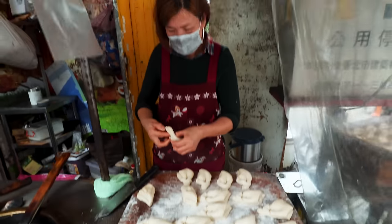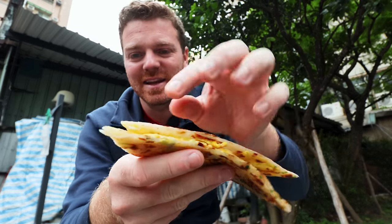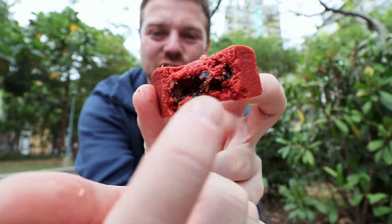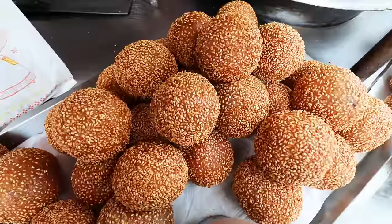On a rainy day in Taipei, what better to do than walk around eating delicious street food. From the famous scallion pancake to pepper bun to beef noodles, we're going to try some of the most famous dishes in Taiwan. Let's do it.